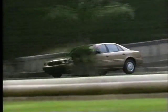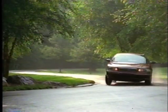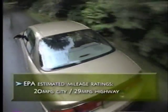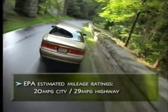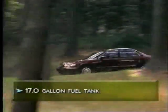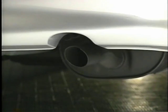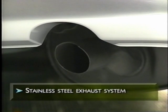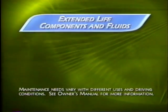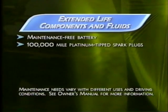Century was designed to provide world-class value — not just in sticker price, but also in quality, reliability, and total ownership costs. EPA-estimated fuel economy is 20 MPG city and 29 MPG highway — strong numbers for a six-passenger sedan with V6 power. Century's substantial 17-gallon fuel tank means good range between fill-ups. Century uses a stainless steel exhaust system to resist corrosion better than ordinary steel. Other long-life features include a maintenance-free battery, platinum-tipped spark plugs good for up to 100,000 miles before the first tune-up, and extended-life transmission and engine coolant fluids.